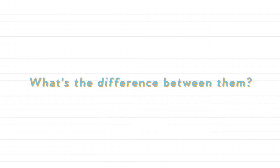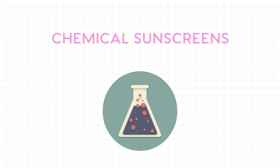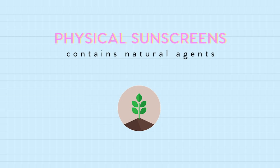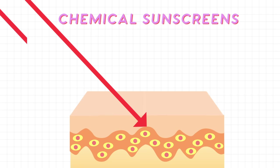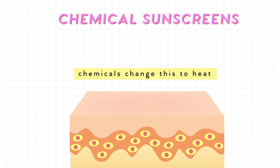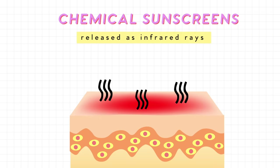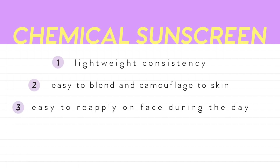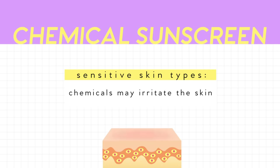Now let's go over chemical and physical sunscreens. Chemical sunscreens contain chemicals like octocrylene, avobenzone, and octinoxate. These work by absorbing UV rays as they enter the skin, which are then converted into heat and released as infrared rays. Chemical sunscreens are generally more lightweight and blendable, which means they can be reapplied throughout the day easily and layer more seamlessly under makeup for daily wear.